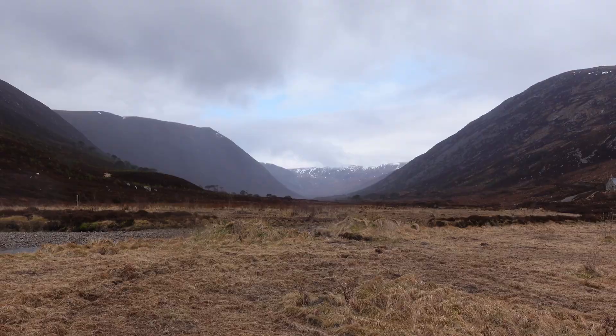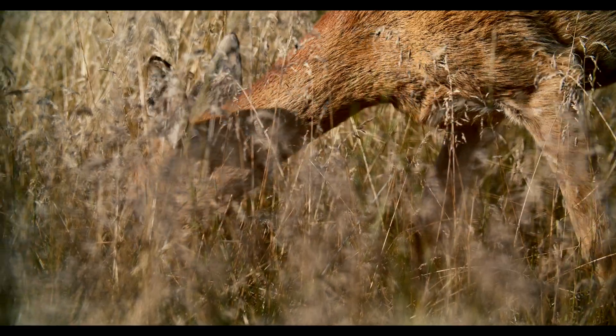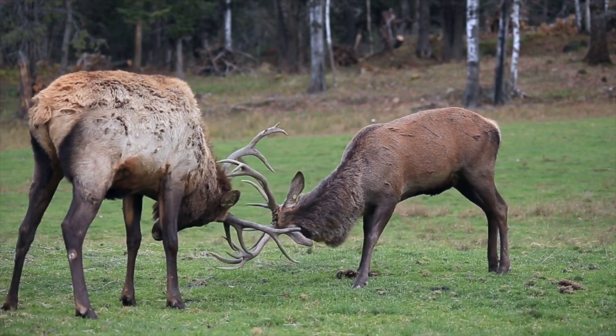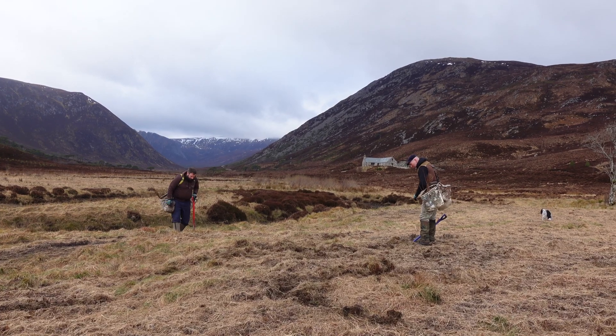Historical management of Scotland's woodlands for timber meant that non-useful trees like aspen were removed. This, coupled with the fact that aspen is one of the most palatable trees to deer and other herbivores, has reduced aspen in Scotland to small isolated fragments and sometimes just individual trees.